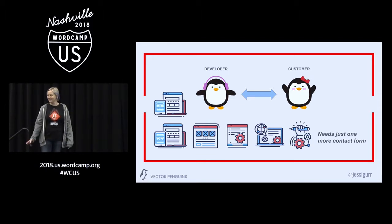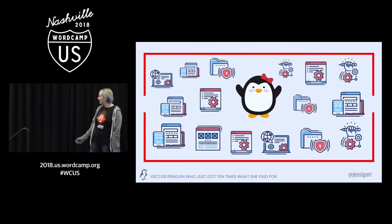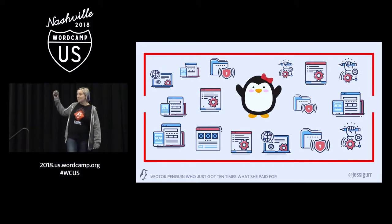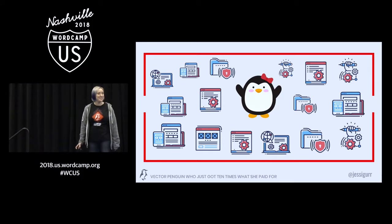Anything sound familiar? Anyone? No hands except for our social media writer over there. So what do we end up with? We end up with a super happy customer. It's all about keeping the customers happy, isn't it? This is a great model to run yourself out of business. And this is kind of what I'm here to talk about today.